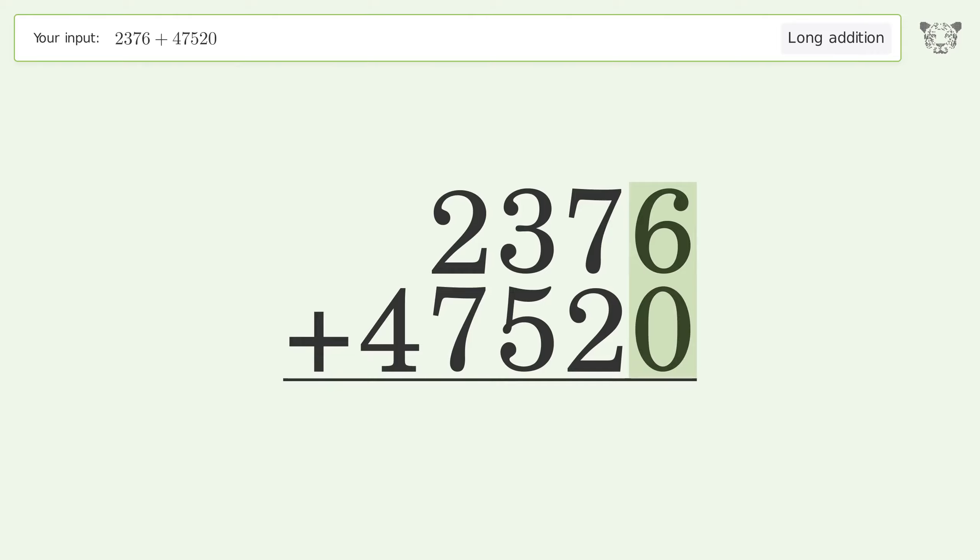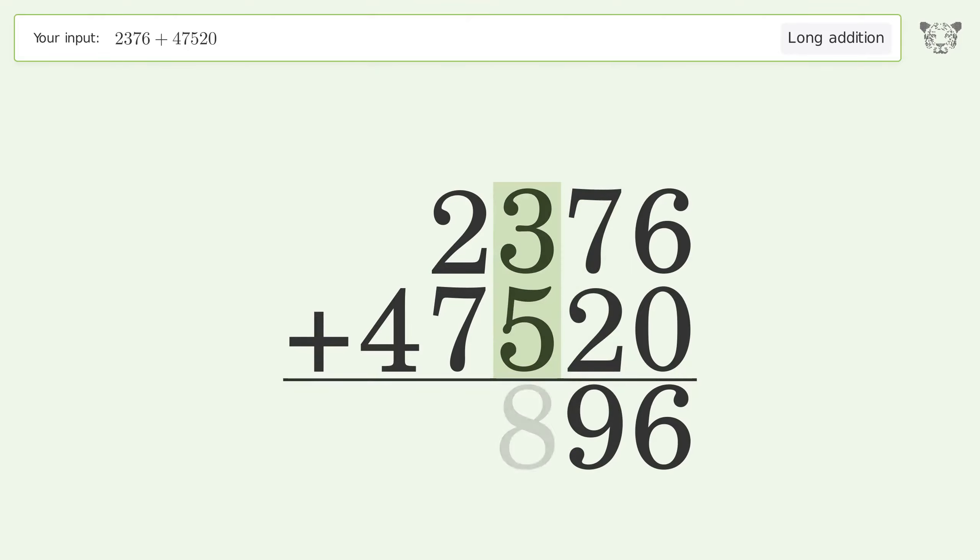6 plus 0 equals 6. 7 plus 2 equals 9. 3 plus 5 equals 8. 2 plus 7 equals 9.